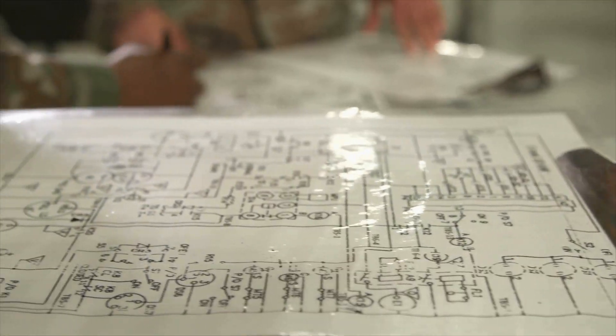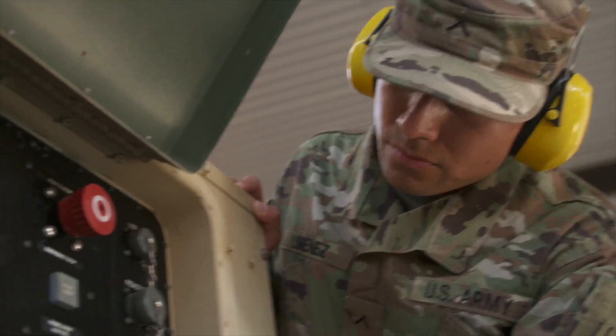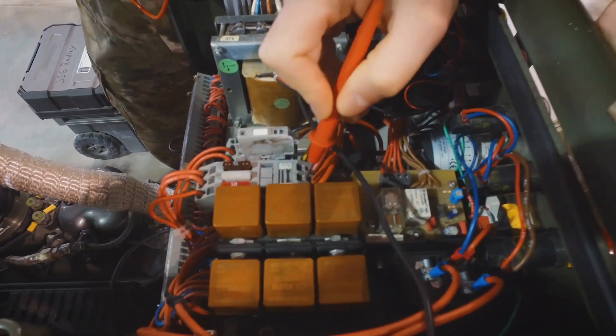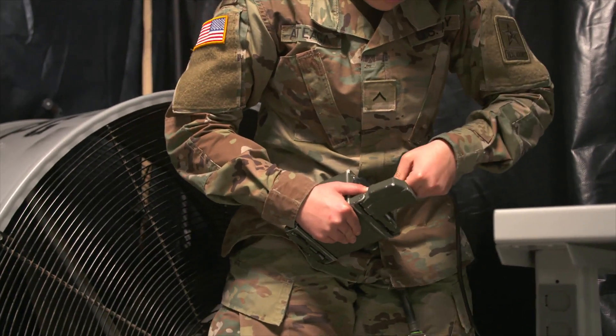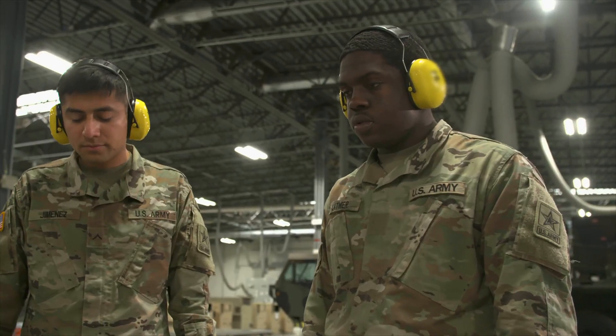The training and skills you gain as a tactical power generation specialist can help you transition from the military to the civilian employment sector, because your skills in leadership, teamwork, and problem solving are skills and values in demand by civilian employers. When they come in here, most of them are straight out of high school, never really had a skill before. And when they leave here, they actually have a skill that can transfer all over the world.